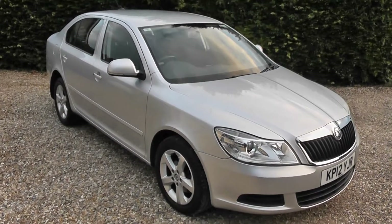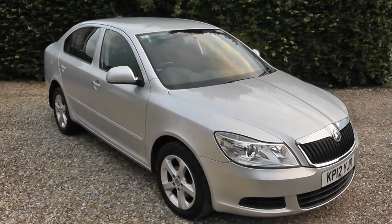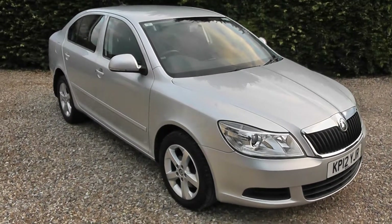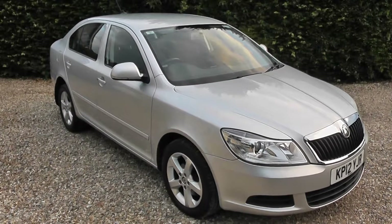Hello, welcome again to Murfin Motor Company. Here we have a Skoda Octavia. It's a 2012, it's a 2.0-litre TDI CRSE, which is a great spec car. Only done 36,000 miles. Let's have a look around.